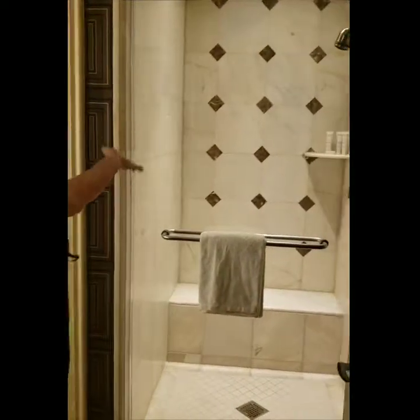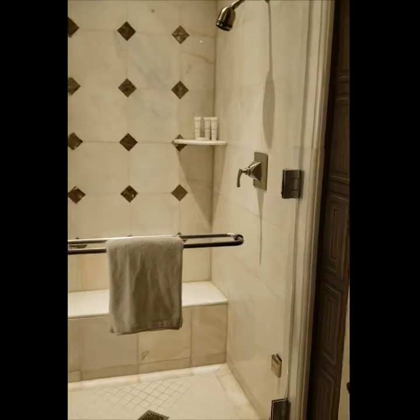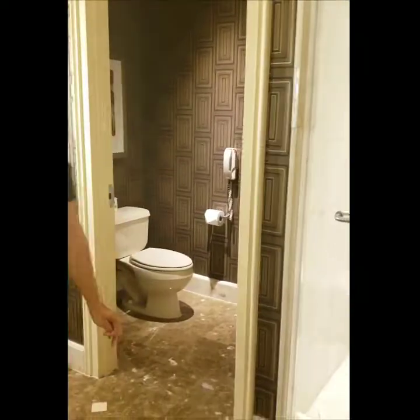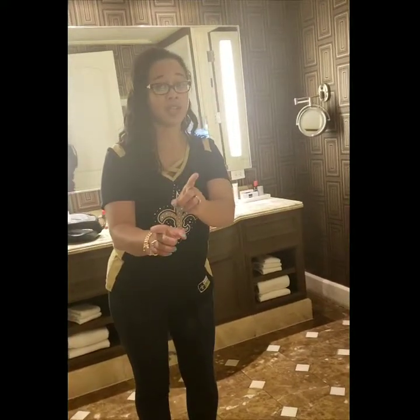He also has his shower — and yes, it is a sauna in here as well. Of course his own area to do his business. He does have his storage space for his clothing — we haven't yet unpacked, but we will.